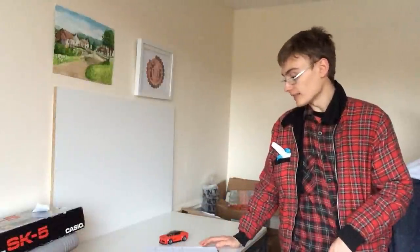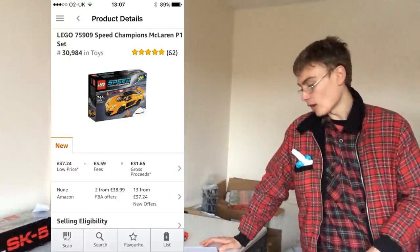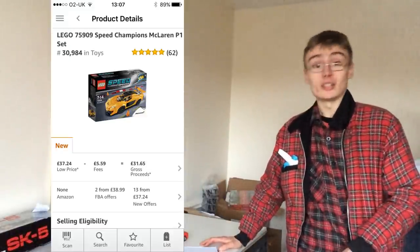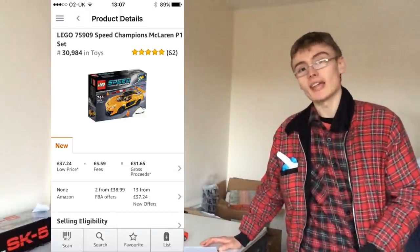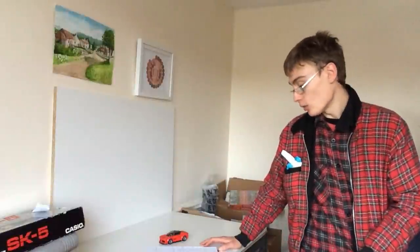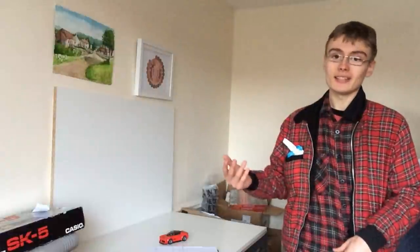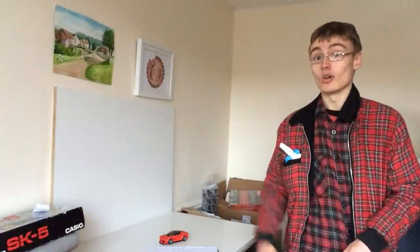For a comparison, 75909, the McLaren — this has been retired for about 12 months. On Amazon FBA, it's coming in at £38.99. The eBay price will be a bit less, but still good. So from £12.99 retail — and if you got it on a 20% discount, you'd have paid about a tenner — into pretty much £40 within around a year. That is crazy.